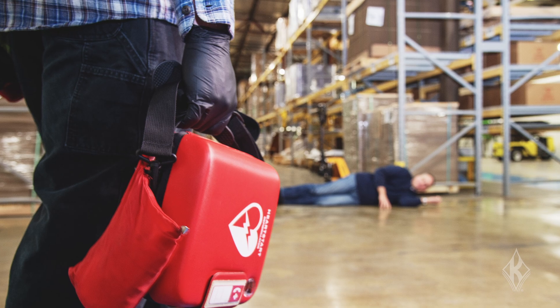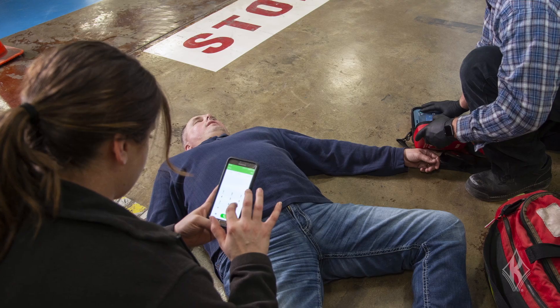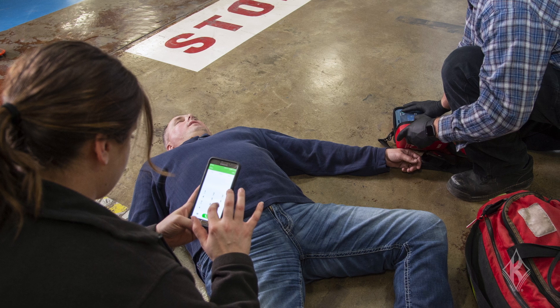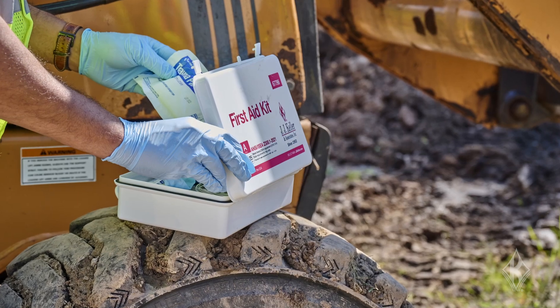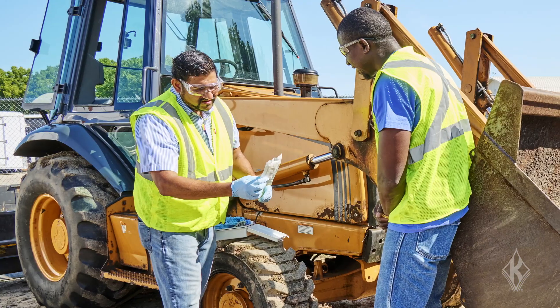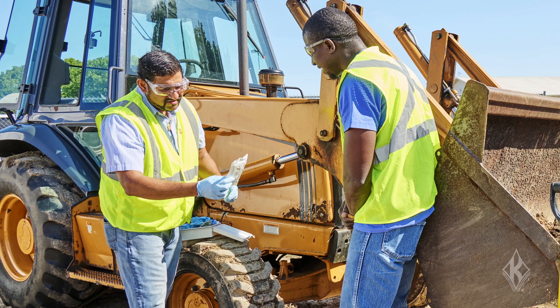When an accident can result in suffocation, severe bleeding, or a life-threatening or permanently disabling injury or illness, OSHA expects a three to four minute response time from the time of injury to the time of administering first aid. If such a life-threatening or serious injury is unlikely, OSHA allows a longer response time, such as 15 minutes.